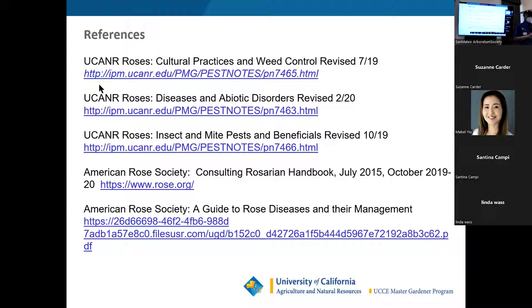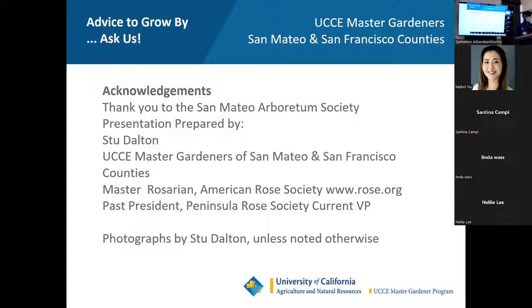I want to acknowledge and thank the San Mateo Arboretum Society, which I joined recently — a very nice organization. And Susan Carter in the back room, and the UC San Mateo Master Gardeners who have been out here happily answering questions. As I mentioned, I did the presentation of Master Rosarian, which only means I've been a newbie for a long time. They call them the Chelsea Rosarian before you become a Master Rosarian, and I'm the past president of the Peninsula Rose Society.